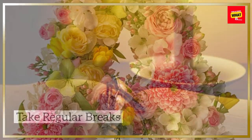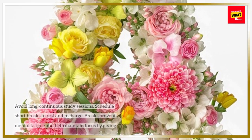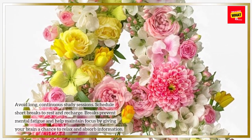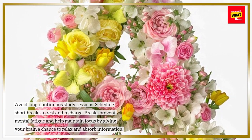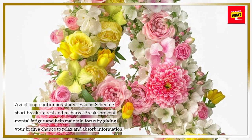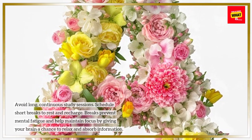Take regular breaks. Avoid long, continuous study sessions. Schedule short breaks to rest and recharge. Breaks prevent mental fatigue and help maintain focus by giving your brain a chance to relax and absorb information.